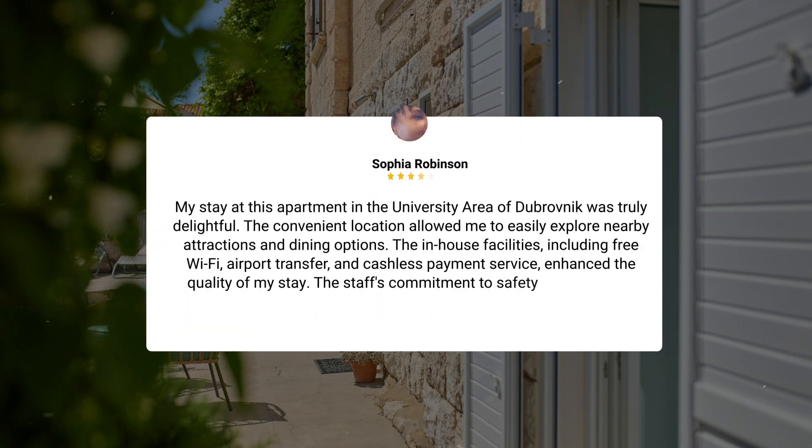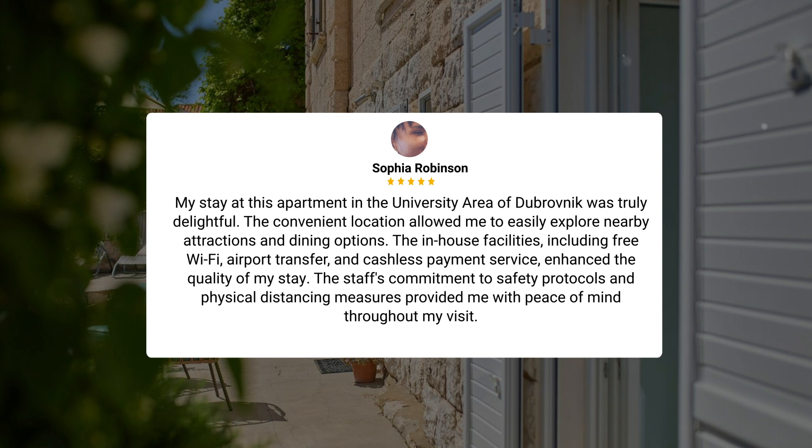My stay at this apartment in the university area of Dubrovnik was truly delightful. The convenient location allowed me to easily explore nearby attractions and dining options. The in-house facilities, including free Wi-Fi, airport transfer, and cashless payment service, enhanced the quality of my stay. The staff's commitment to safety protocols and physical distancing measures provided me with peace of mind throughout my visit.